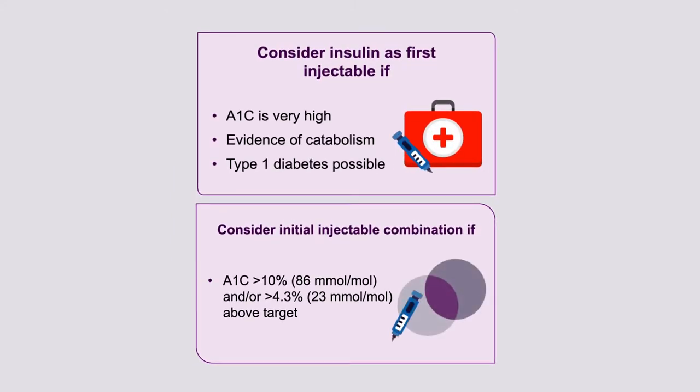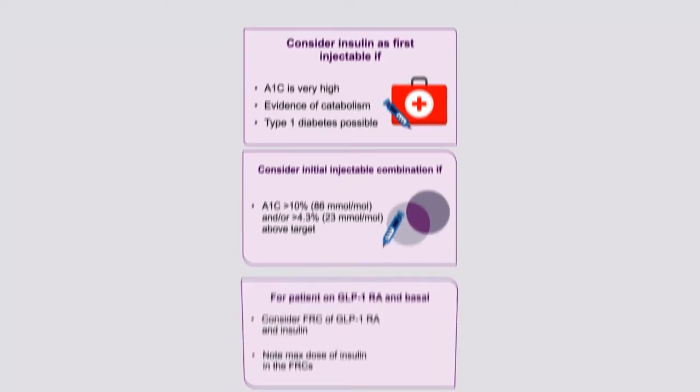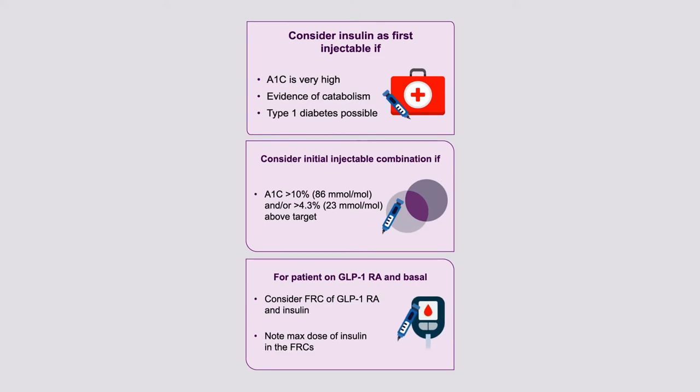Also, if the hemoglobin A1c is greater than 10%, you might want to think about using combination injectable agents. There are fixed-ratio combinations of GLP-1 receptor agonists with insulin that have unparalleled efficacy with regards to glucose reduction, and would be appropriate in patients with very high hemoglobin A1cs. Each of these options has specific recommendations around initiation doses and titration, available from the American Diabetes Association.